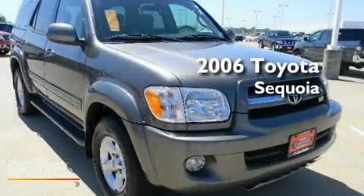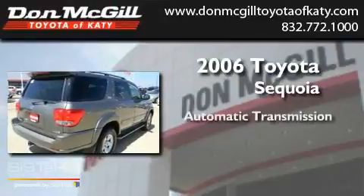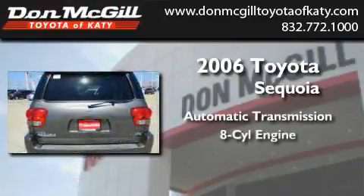This is a 2006 Toyota Sequoia. This SUV has an automatic transmission and a V8.